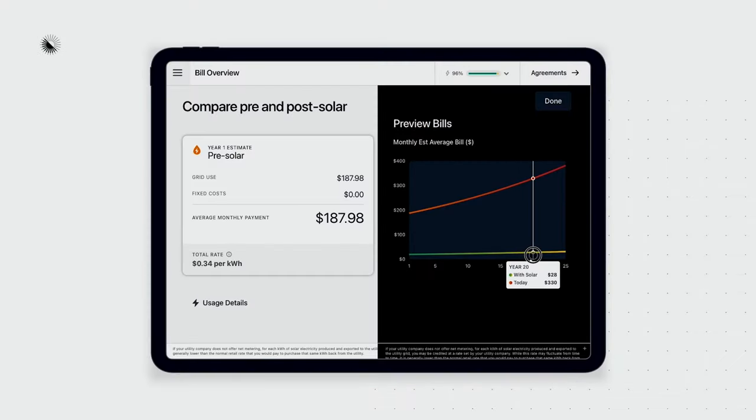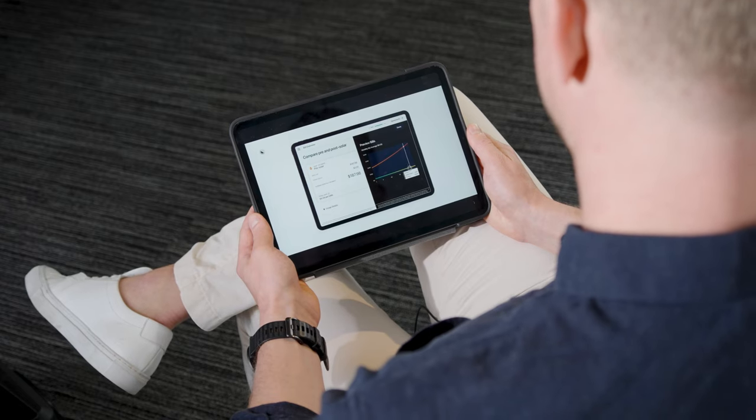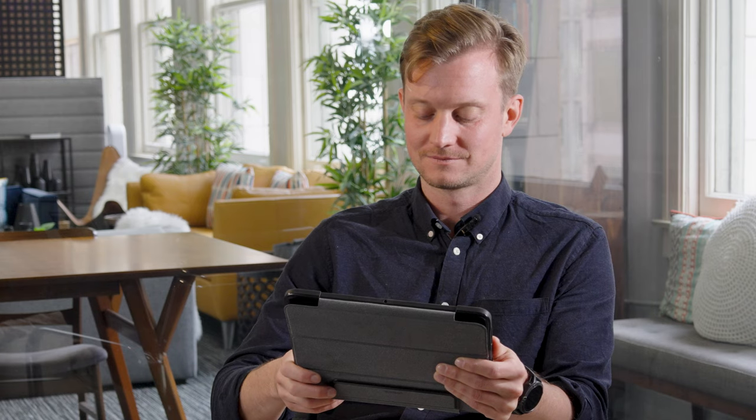We show you what your utility bill is going to be after solar compared to before, and how much you're going to save every month. What Aurora did was to work with some extremely complex and difficult technical aspects, integrate these things together, and create a foolproof commercial and industrial solution.